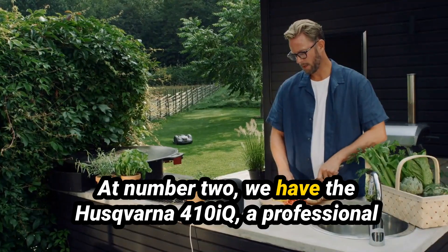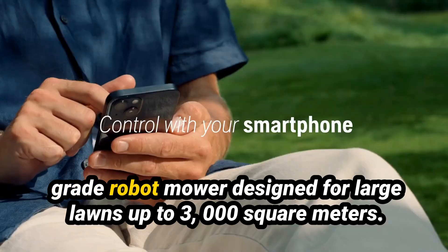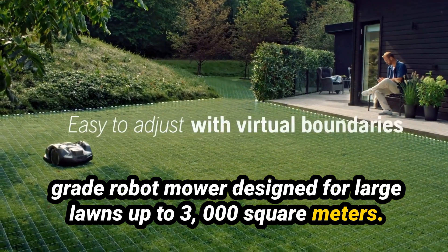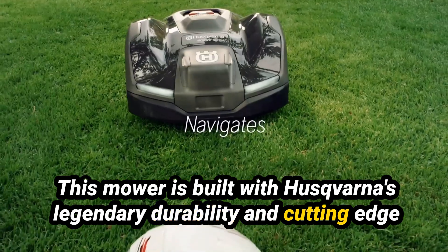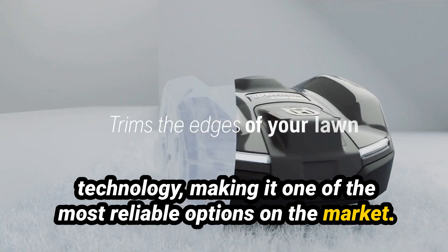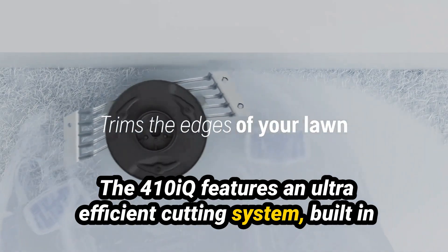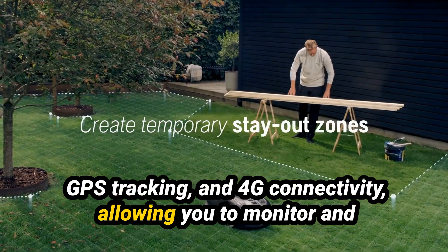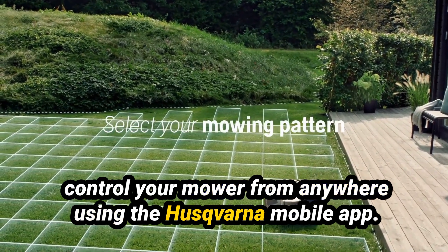At number 2 we have the Husqvarna 410iQ, a professional-grade robot mower designed for large lawns up to 3,000 square meters. This mower is built with Husqvarna's legendary durability and cutting-edge technology, making it one of the most reliable options on the market. The 410iQ features an ultra-efficient cutting system, built-in GPS tracking, and 4G connectivity, allowing you to monitor and control your mower from anywhere using the Husqvarna mobile app.